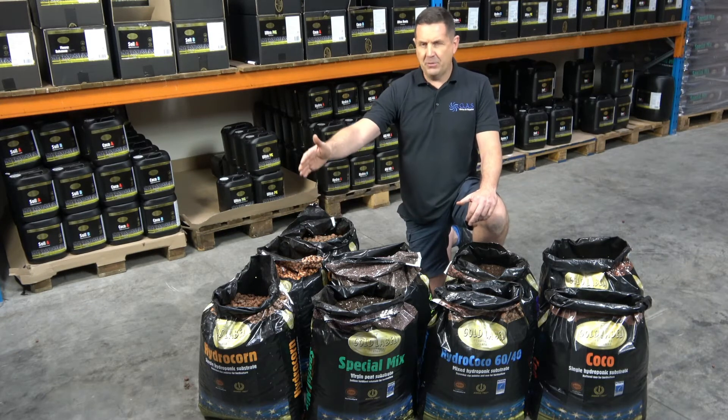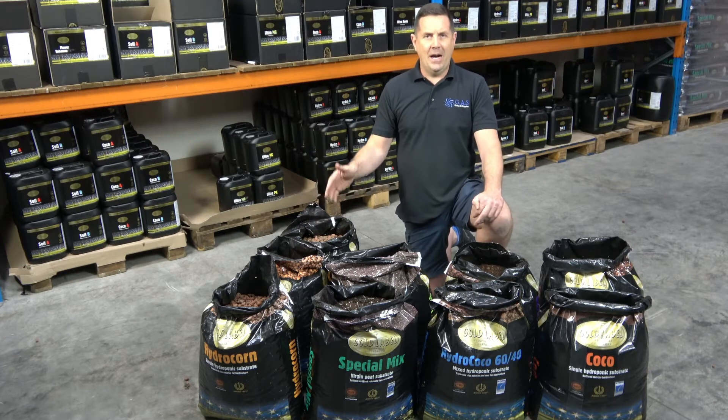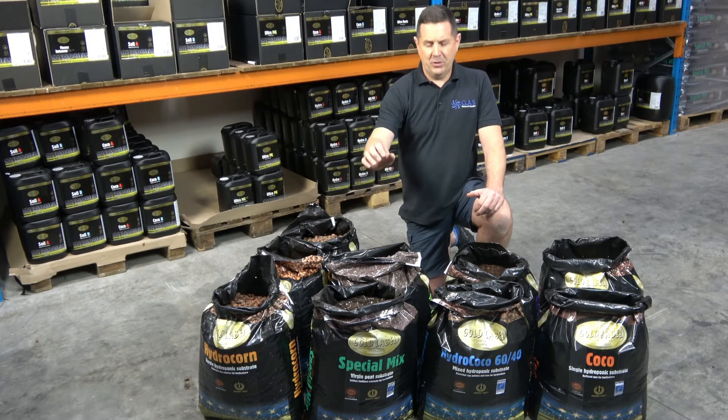To start with the pebbles, you've got the RHP and Kiwa pebbles. These are the only pebbles which are certified RHP and Kiwa, due to the low metal content within the clay pebbles. Then you've got the Special Mix, which is one of our flagship products — Special Mix Gold.